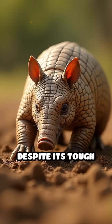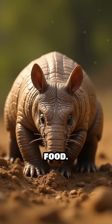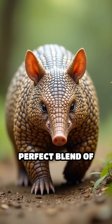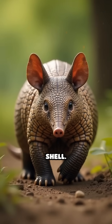Despite its tough exterior, the armadillo's shell is surprisingly lightweight, allowing it to move quickly and dig efficiently for food. This evolutionary masterpiece is a perfect blend of protection and mobility, proving that sometimes, the best defense really is a good shell.